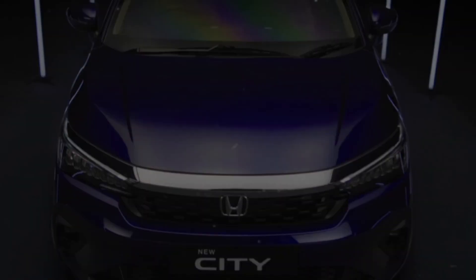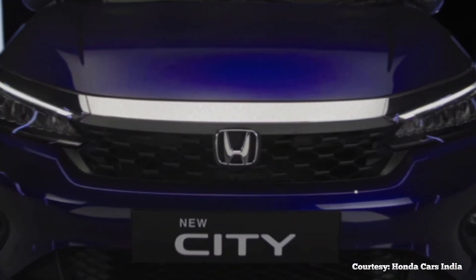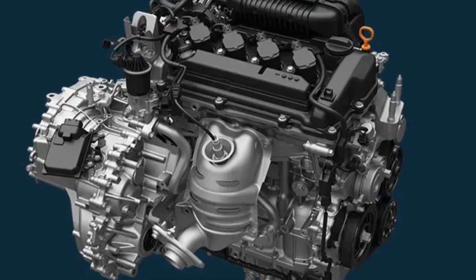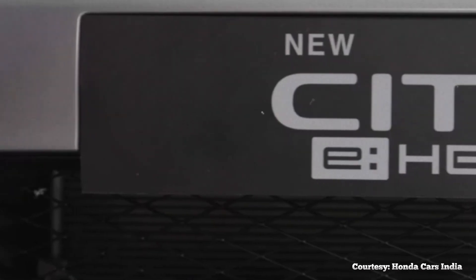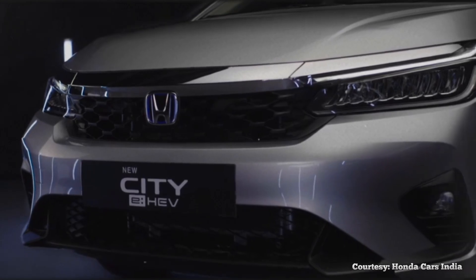In terms of its engine, the new City carries over unchanged in the powertrain department. It continues using the familiar 1.5-liter i-VTEC engine that makes 119 horsepower and 145 Newton-meters of torque. There's a hybrid option too, with a total system output of 124 horsepower and 253 Newton-meters of torque.